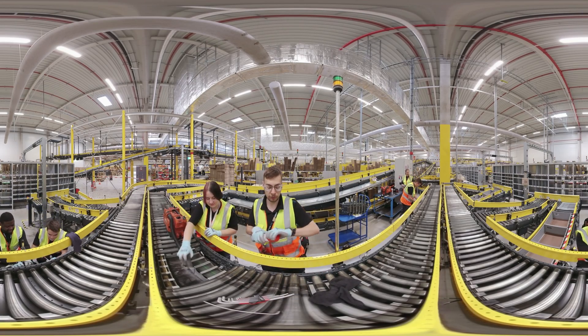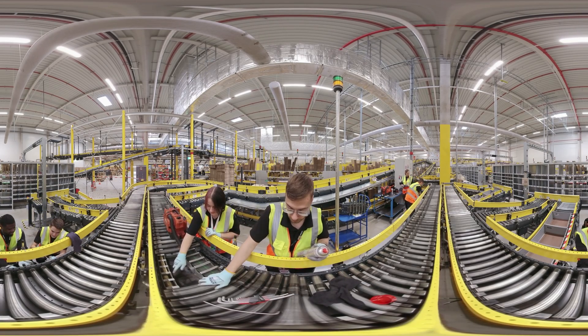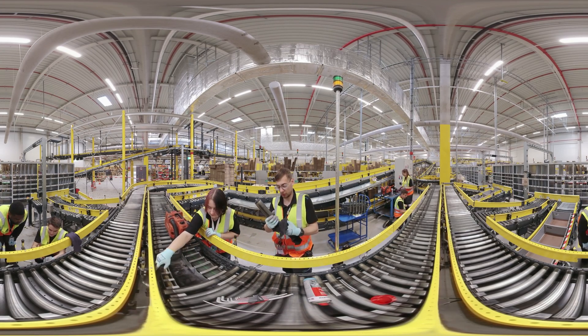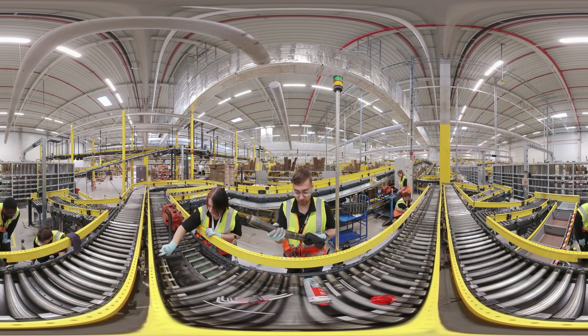The job title 'mechatronics technician' is made up of the terms mechanics and electronics. So it's clear that the maintenance of machines makes up a large part of your daily work.